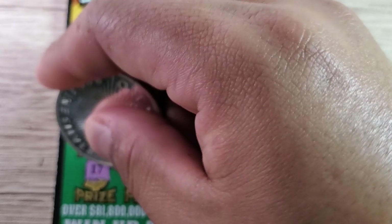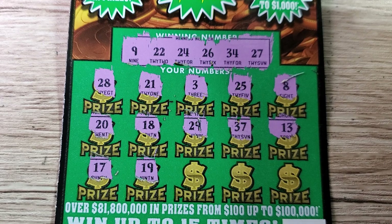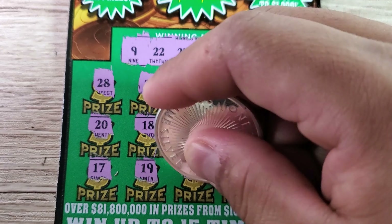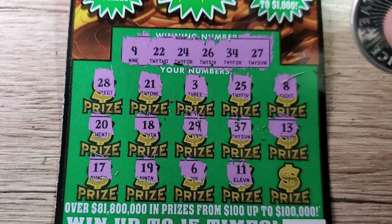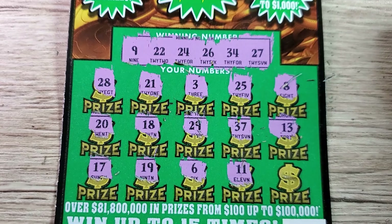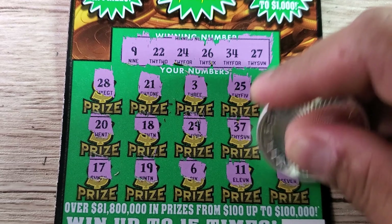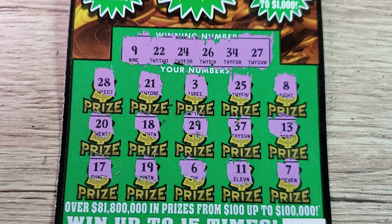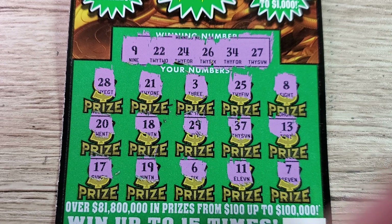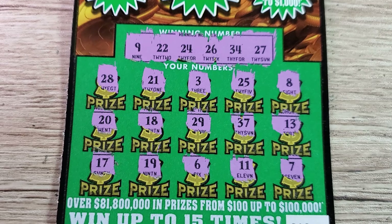Down to the last five numbers of the session. We got 17, 19 — last two. 11 and the last one — come on guys — and no. So we got a total loss session, a complete bust on this session today.